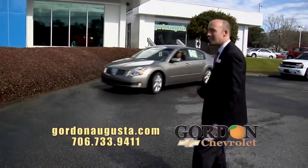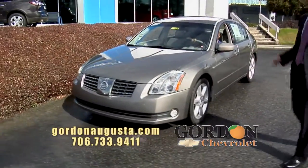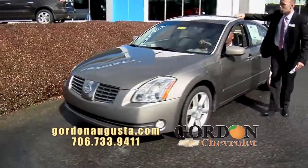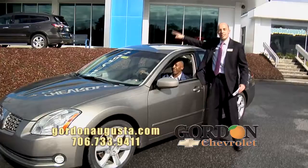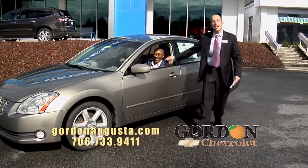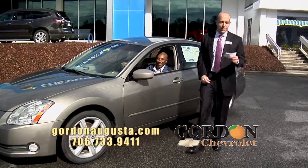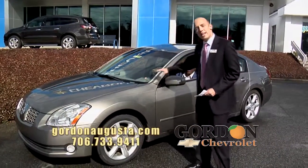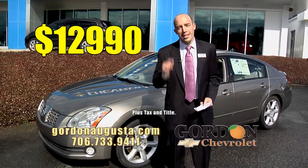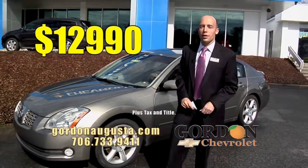One more car coming up behind it — 2006 Nissan Maxima. What a cool car. This thing's loaded. It's got the fog lights, alloy wheels, and this really innovative sunroof that's a skylight while you drive. Titanium interior, automatic climate control. NADA says this car is worth way more than the $12,990 we're asking for it at Gordon Chevrolet.